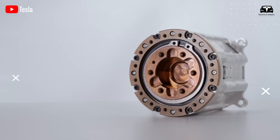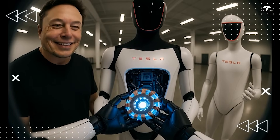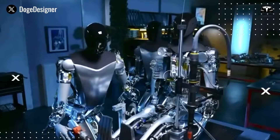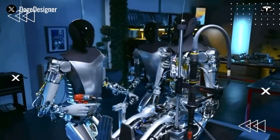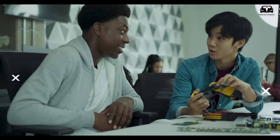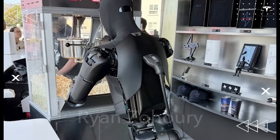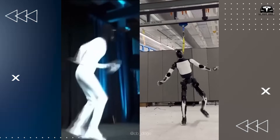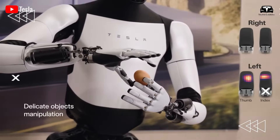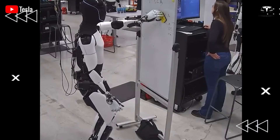As the day's trial concludes, Optimus returns to its dock not only to recharge but also to upload its experience to Tesla's central training infrastructure. Through the Dojo supercomputer, data from each robot is aggregated, analyzed, and redistributed across the fleet. This means Optimus learns not just from its own day at home, but from thousands of other days in thousands of other homes. Every challenge encountered — whether navigating clutter, assisting an elderly person, or handling fragile dishes — becomes part of a collective intelligence that benefits the entire fleet. The following morning, Optimus awakens not just restored in energy but enhanced in skill.